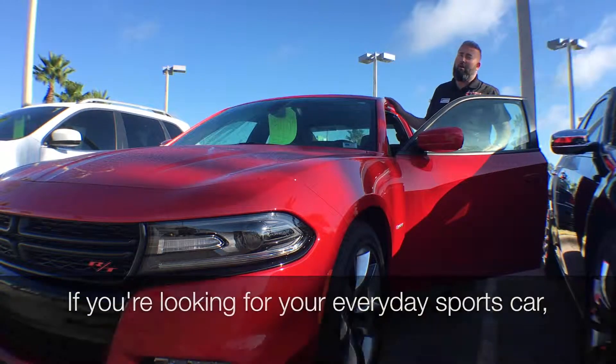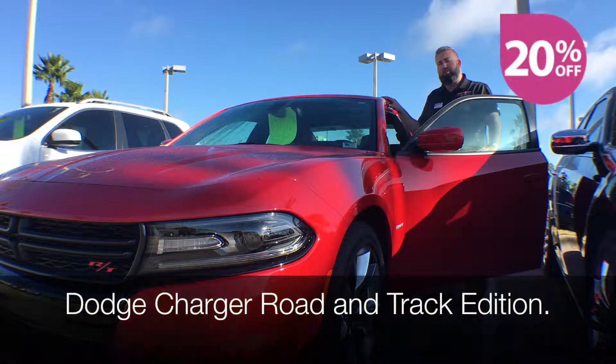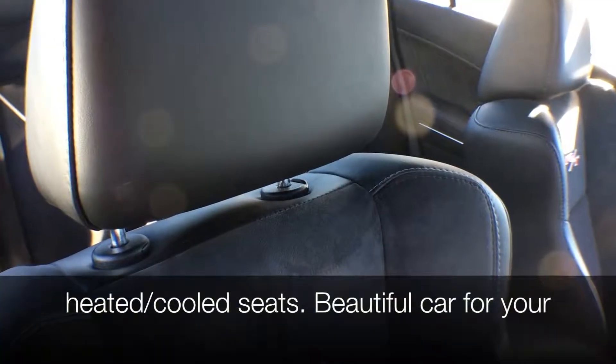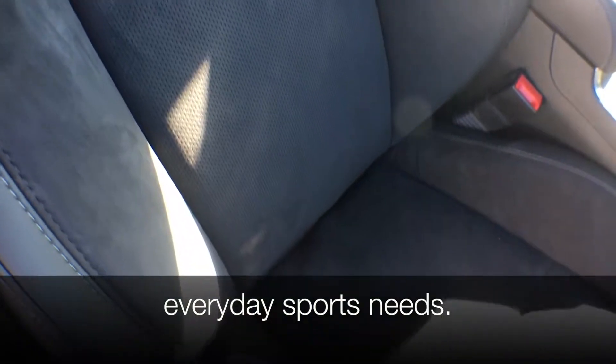If you're looking for your everyday sports car, we have that for you too. This is your 2016 Dodge Charger Road and Track Edition. Leather wrapped steering wheel, ventilated heated cooled seats. Beautiful car for your everyday sports needs.